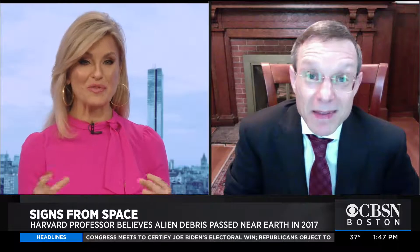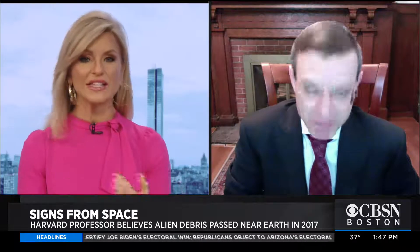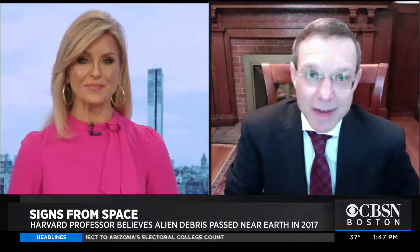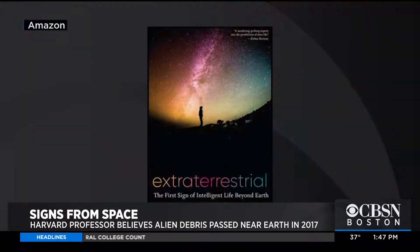Its shape and quality sort of remind you of a probe of some sort. What is the name of your book, and what else do you want people to know about it? The book's name is Extraterrestrial. It has two messages. One, that there was this object that looks extremely weird and could be of artificial origin.